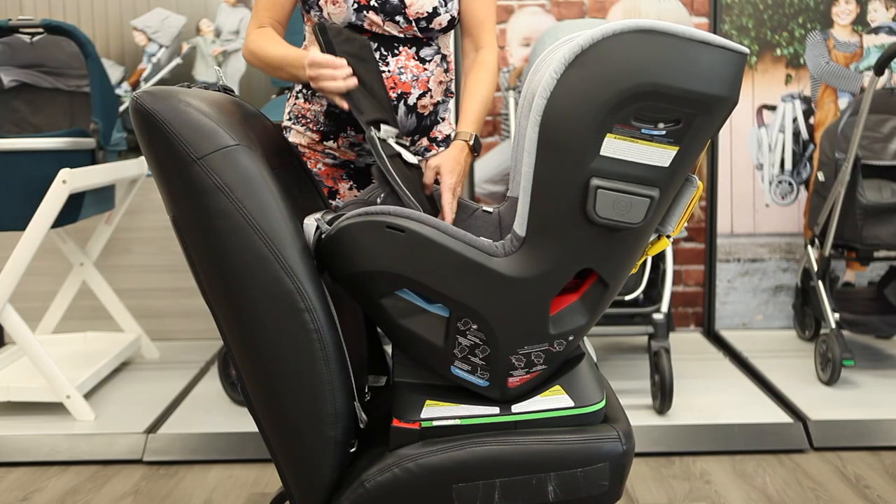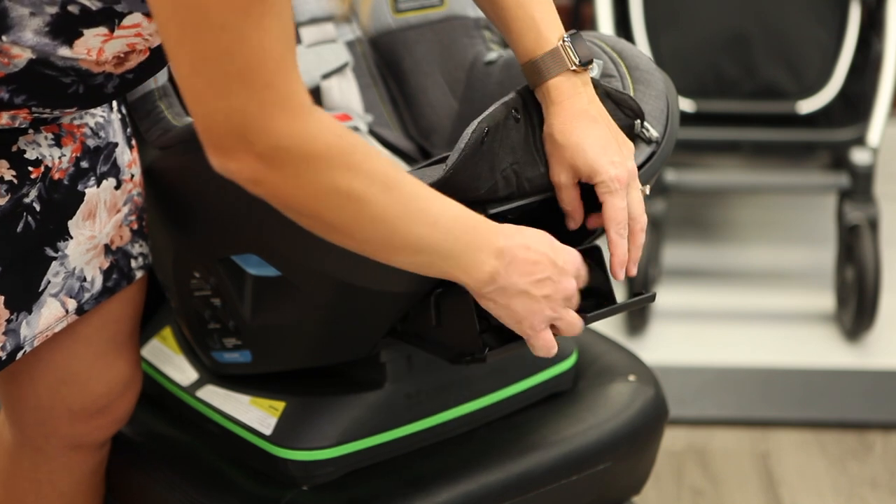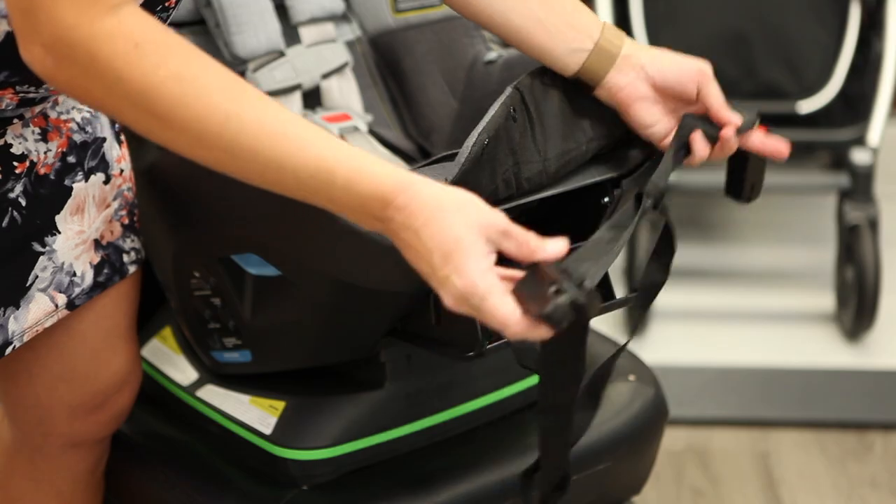You can install the Knox using either the vehicle seat belt or the latch connectors. The latch system can't be used once your child is over 30 pounds, so it's recommended to start with a seat belt installation, which we'll show in this video.